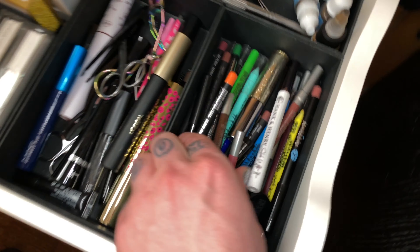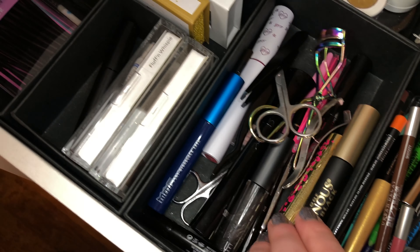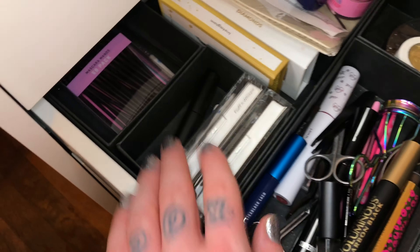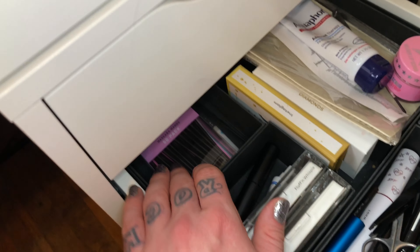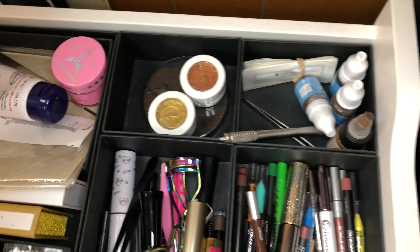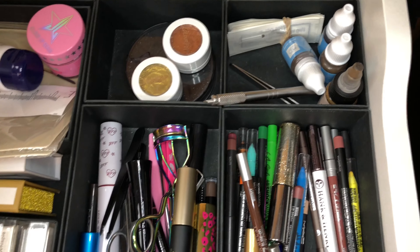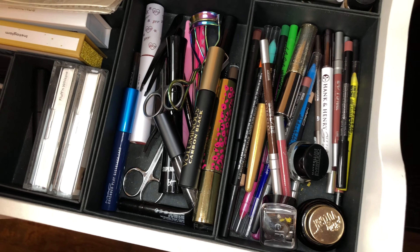In the second drawer here we've got lots of eyeliners, lip liners, gel liners, eyeliner sharpeners, mascara, fake eyelashes, disposable mascara wands — all of that kind of stuff. We've also got some microblading supplies in here because I didn't have anywhere else to put them.